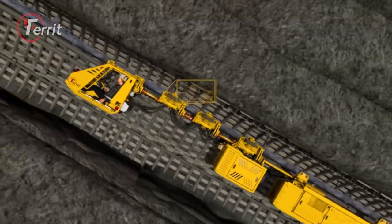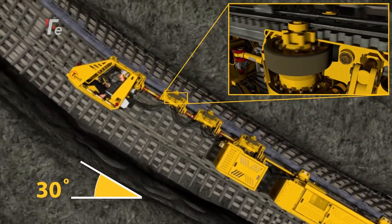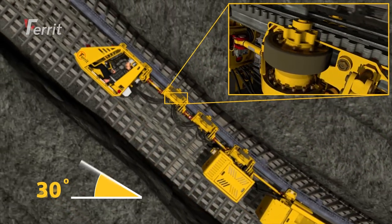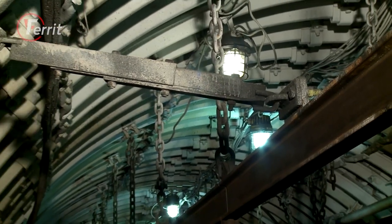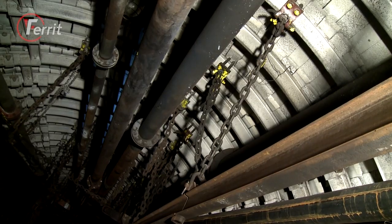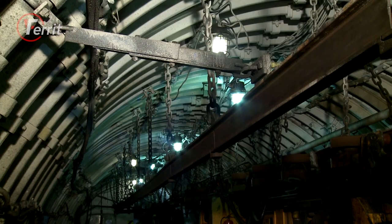Suspended transport is ideal for almost all mining geological conditions with shaft gradients up to 30 degrees, or up to 40 degrees in the case of geared traction vehicles. Simple anchoring of the transport track in the mine shaft ceiling enables use of this transport solution in almost all driven shaft profiles.